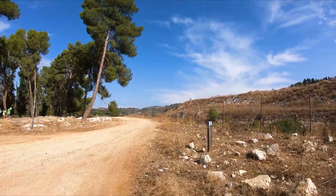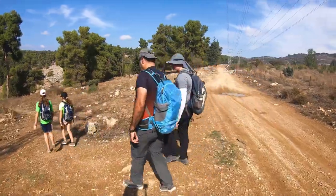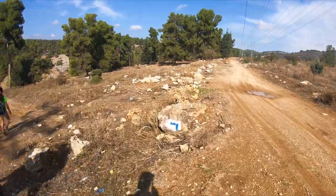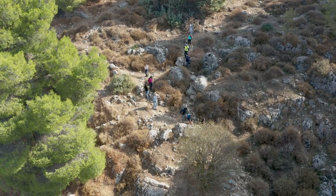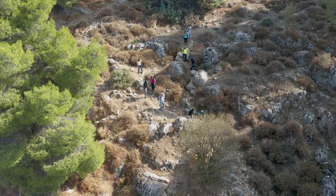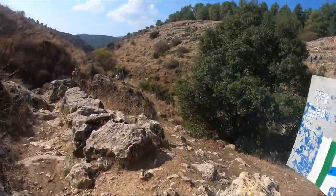We start walking on the gravel road with the blue trail. After a few minutes, the blue trail splits left and starts a mild descent into the wadi. The trail keeps winding downhill for a while, until getting to a crossing with the green trail. We'll keep walking on that trail.